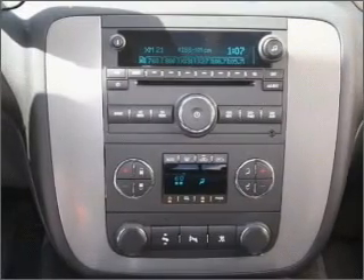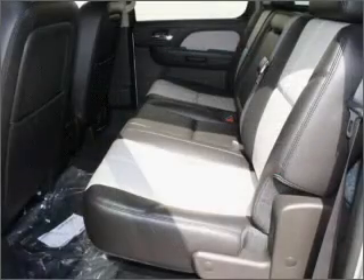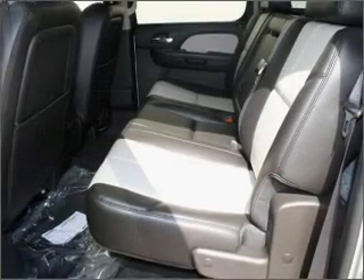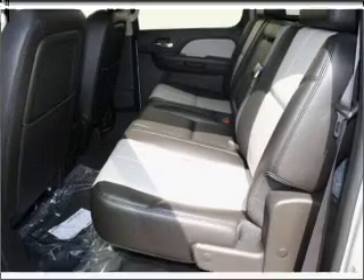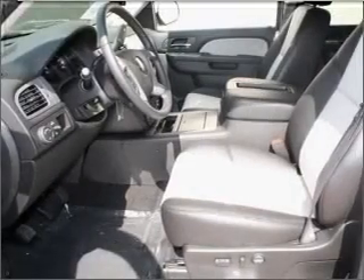Air conditioning, power door locks, power windows, power steering, cruise control, power mirrors, an alarm system, an AM-FM stereo with a CD player, and an adjustable tilt steering wheel. Let us put you in the driver's seat today.